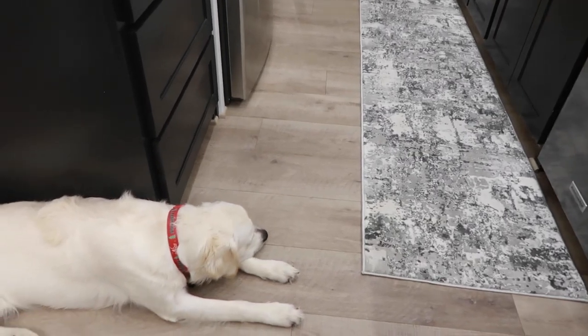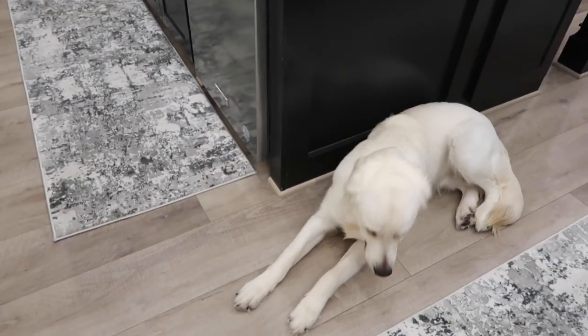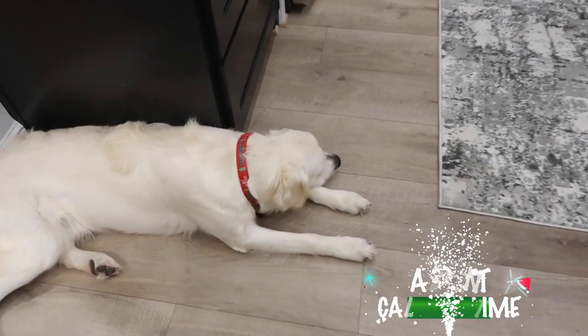Stetson is exhausted just from the rug-laying process. But I think it's about that time — it is Advent calendar time!